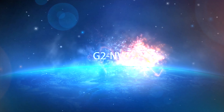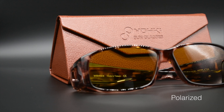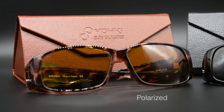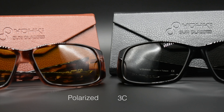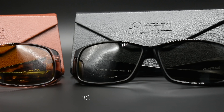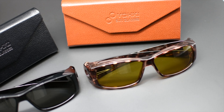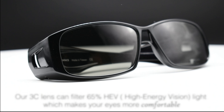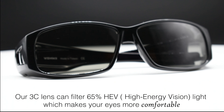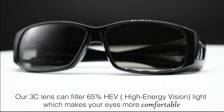G2 NVC introduces the latest in Yoki lens technology. Our 3C collection lenses use 3-in-1 filtering technology to block 65% of HEV light.